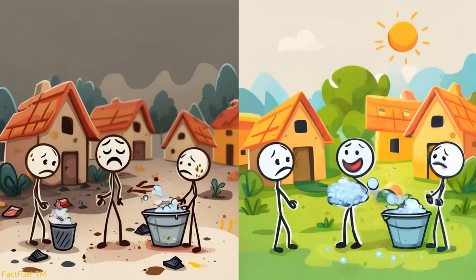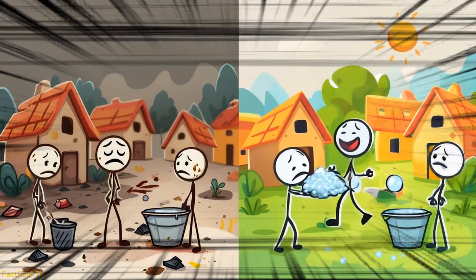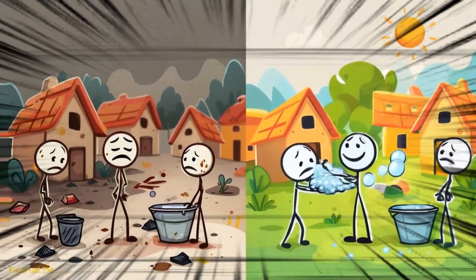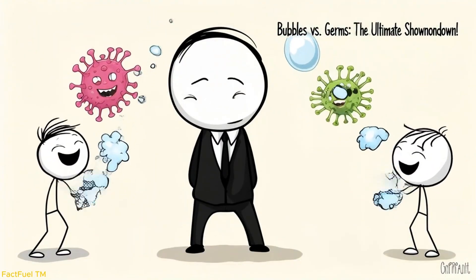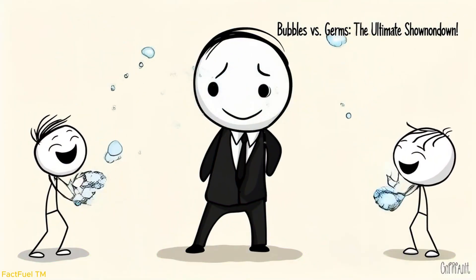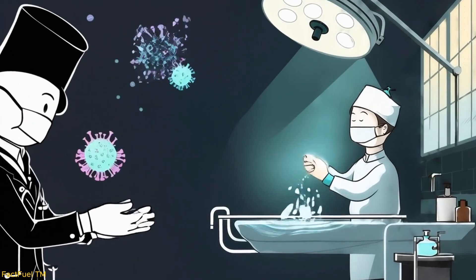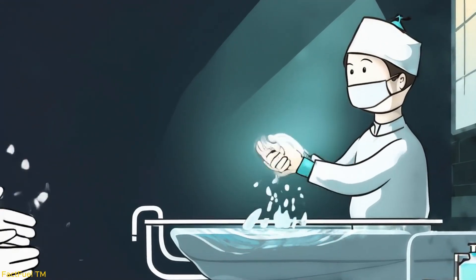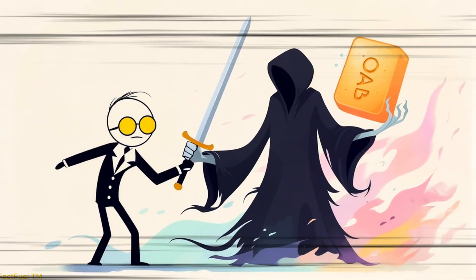The significance of soap goes beyond chemistry. Throughout history, communities that embraced cleanliness fared better against disease. The simple act of washing hands with soap saves countless lives every day, protecting children, preventing plagues, and reducing the spread of invisible threats. In the 19th century, when doctors first realized that hand washing before surgery could save patients, soap became more than a household item.